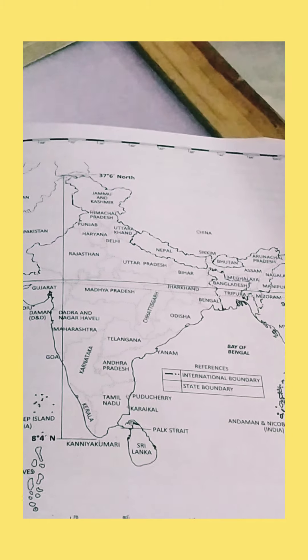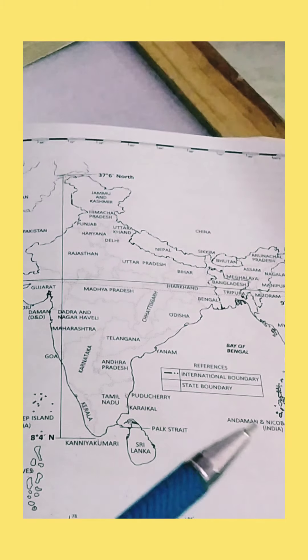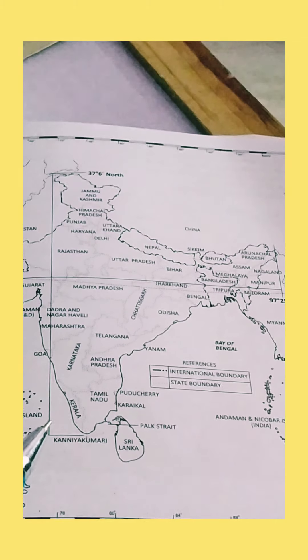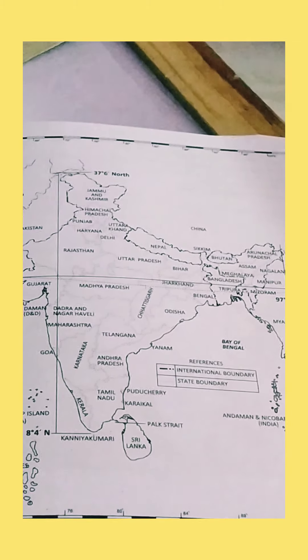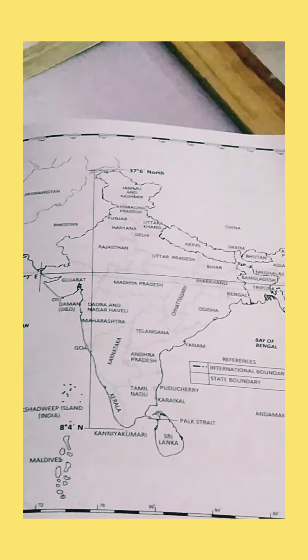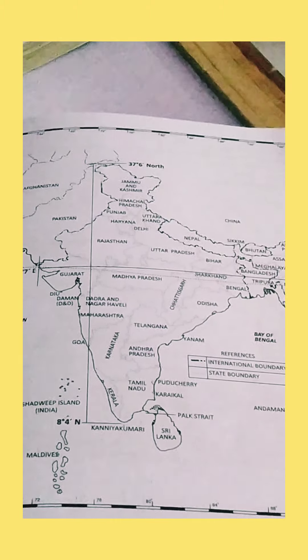India is also the second most populous country in the world. The total length of the coastline from Gujarat to West Bengal is 7,516 kilometers.